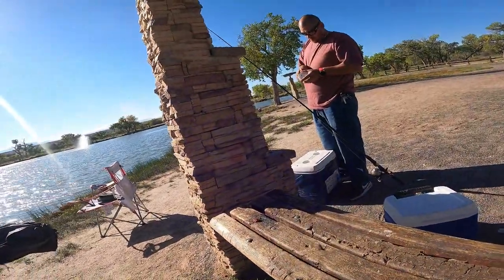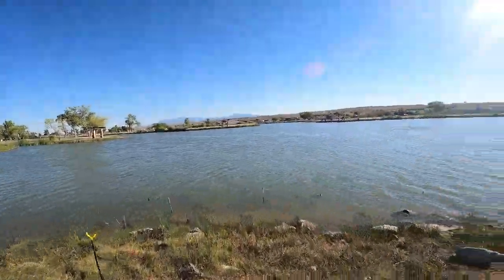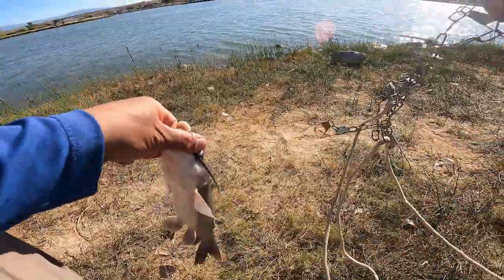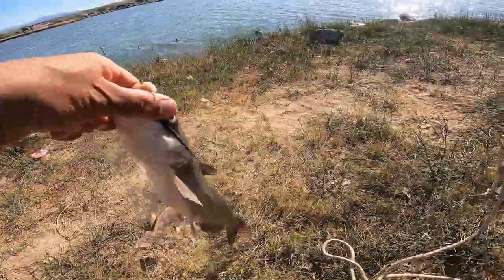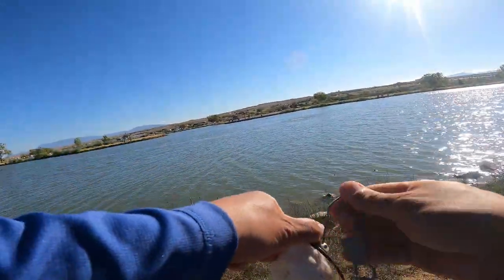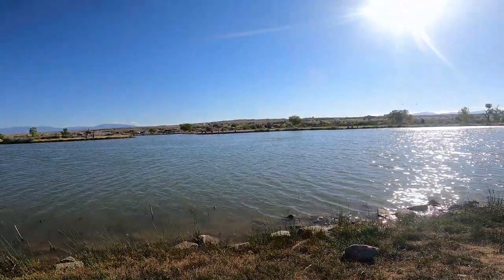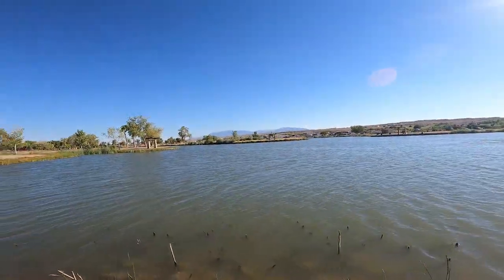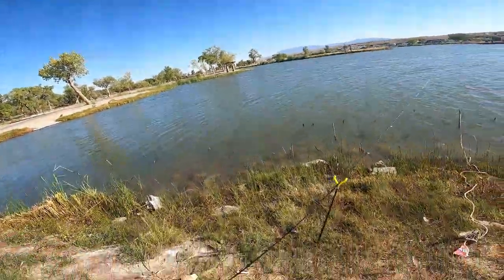Let's get this guy on the stranger. I'll put this guy on the stranger right away and show you how I set it up with the night crawler. I just got a bite.